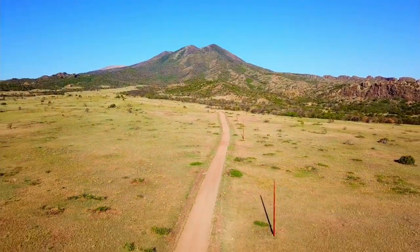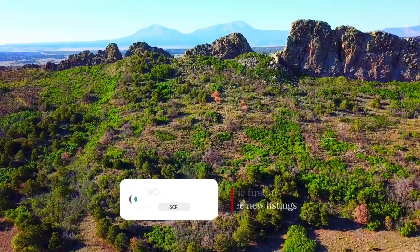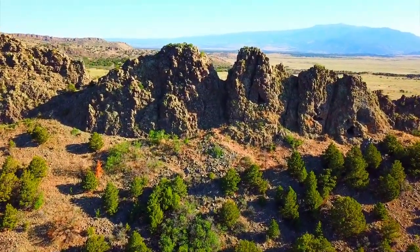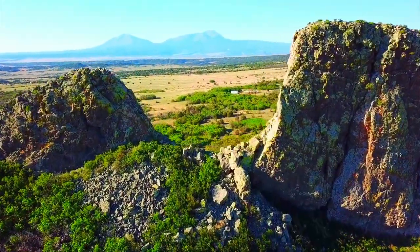80 acres in Colorado with amazing mountain views, road access, power and internet. You have private access to roughly 2,000 acres of BLM land that extends onto the top of Silver Mountain, and the great dikes of Spanish Peaks Country run along the southern boundary.